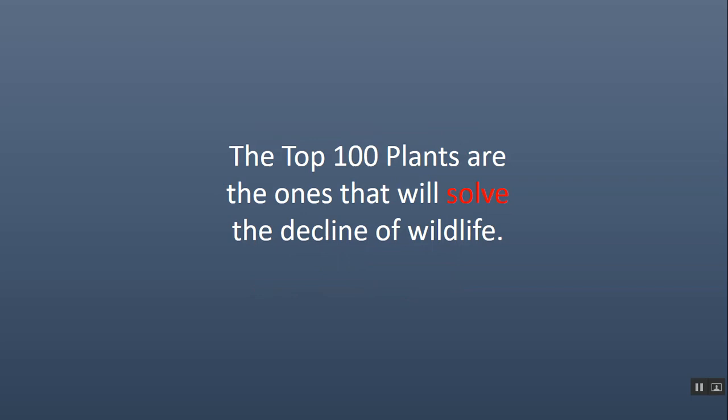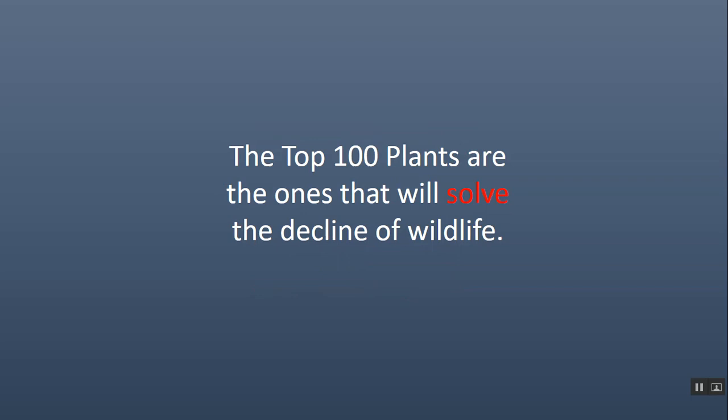The top 100 plants are the ones that will solve the decline of wildlife, but we have to take action. We have to know what the top 100 plants are and be able to identify the relatively few invasive species that are posing a threat to them. The decline of wildlife is all about the food chain. The food chain starts with leaf-eating insects, and the top 100 plants are those that feed the leaf-eating insects in your geographic area.